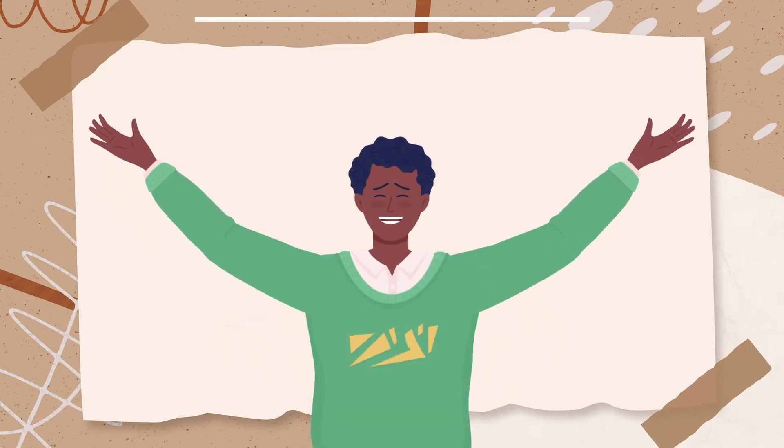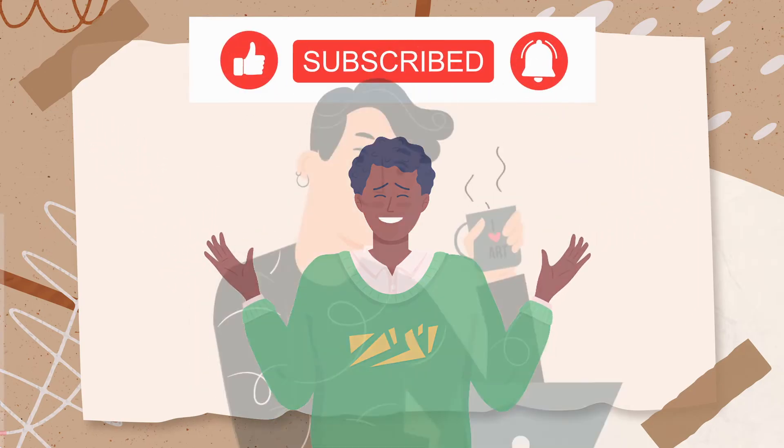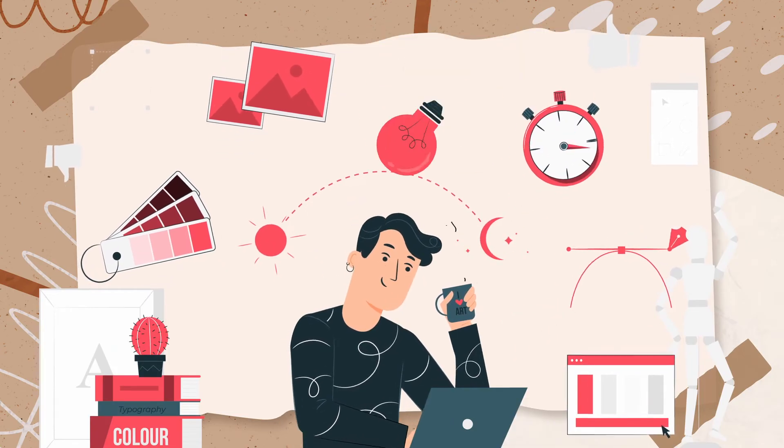If you're finding this video helpful, we'd really appreciate it if you could like this video and subscribe to our channel. It helps us keep creating helpful content like this and reach more parents just like you.